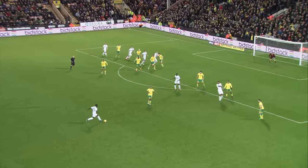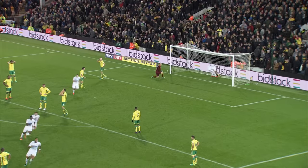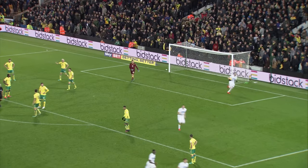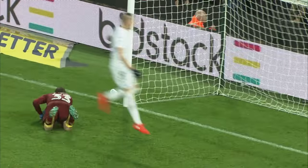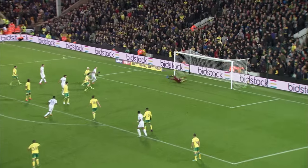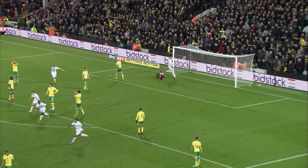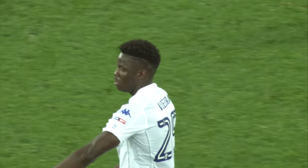Shot from long range — oh, it's gone in! What a goal. Ronaldo Vieira has put Leeds back in front. It's an absolute stunner — 35 yards, pure power through a crowd of bodies past McGovern. Have Leeds won it in stoppage time? Ronaldo Vieira, what a goal. The Norwich players were expecting a ball into the penalty area, but Ronaldo Vieira lets fly. What a goal.